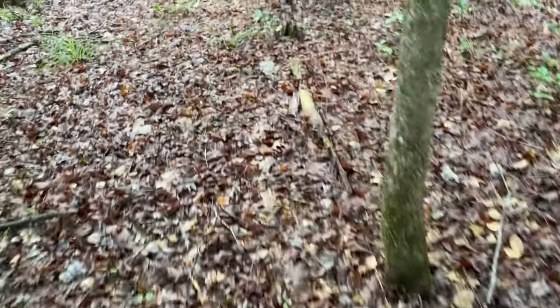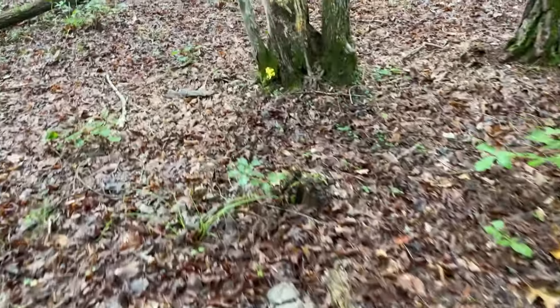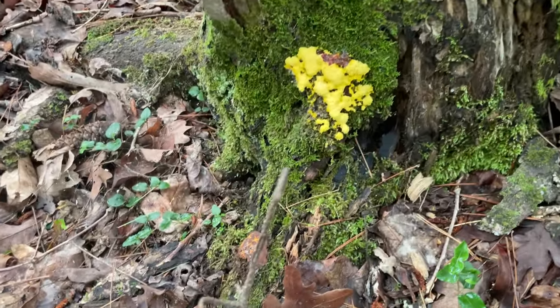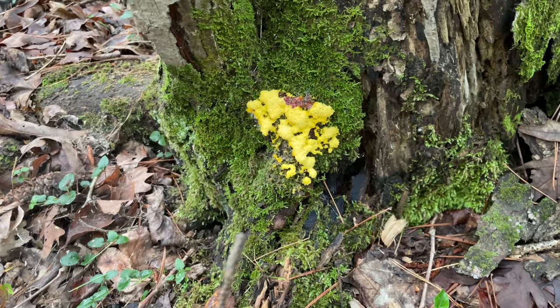I'm a bit of a ways away from my house so the climate here might be a little different. I'm really hoping — fingers crossed — that we actually find something. I think I might see our first sign of something; it's yellow, but it might just be a slime mold. Yep, just slime mold, nothing to see here.